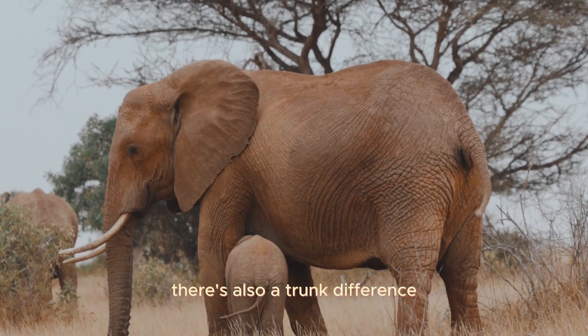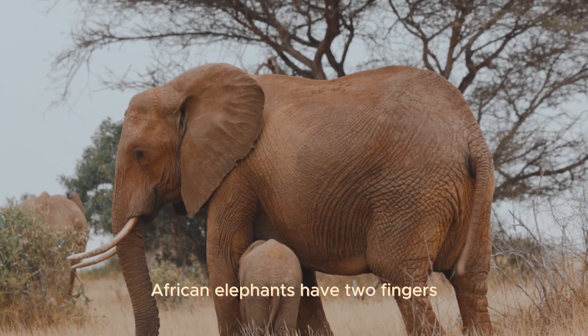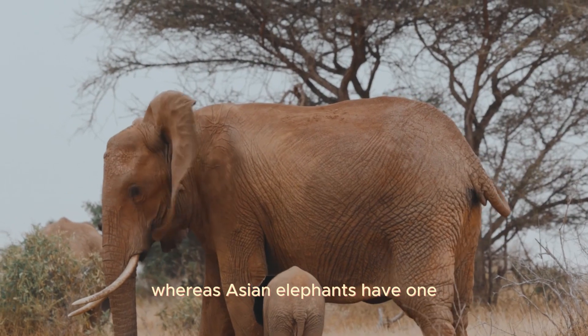There's also a trunk difference: African elephants have two fingers at the tip of their trunks, whereas Asian elephants have one.